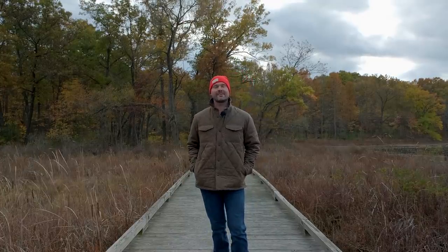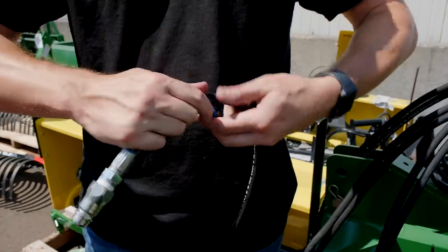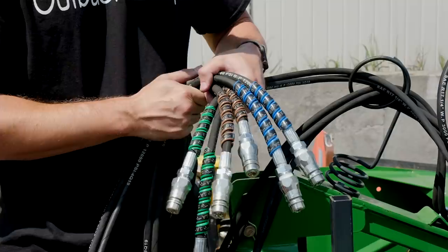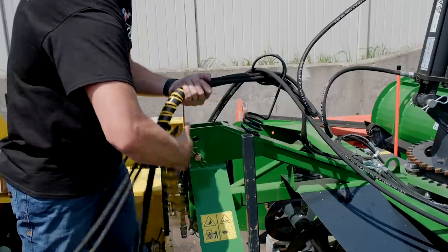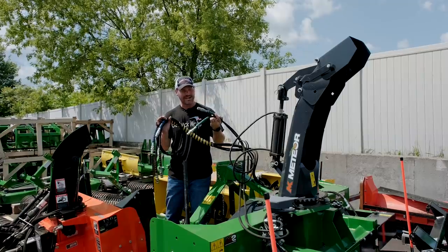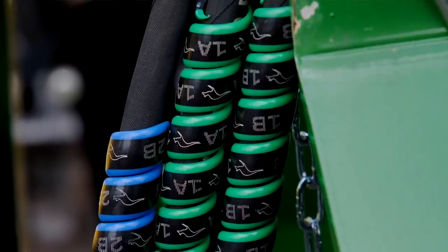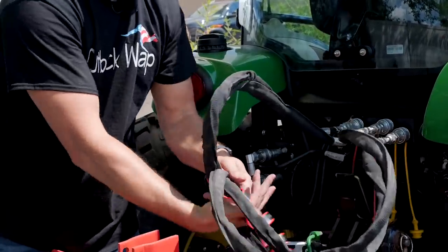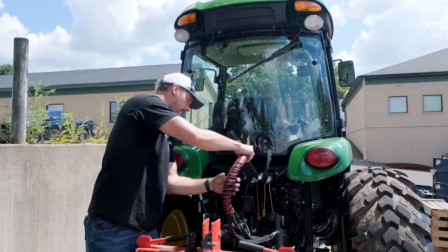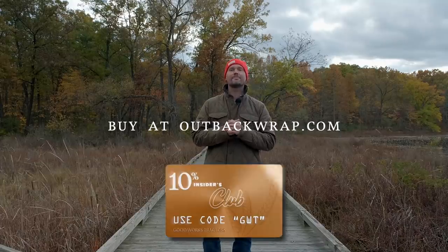Outback Wrap has a couple of great products. First is a hose identifier — if you have multiple hoses for a loader, snowblower, or flail mower and always confuse which goes where, you can identify them with color-coded markers. They also have a Hose Tamer, which bundles and organizes hoses to prevent snagging. I learned this the hard way when I snagged a grapple hose on a Saturday afternoon, ripped it off, couldn't get it replaced, and it cost me $150 and a lot of time. You save 10% using code GWT.